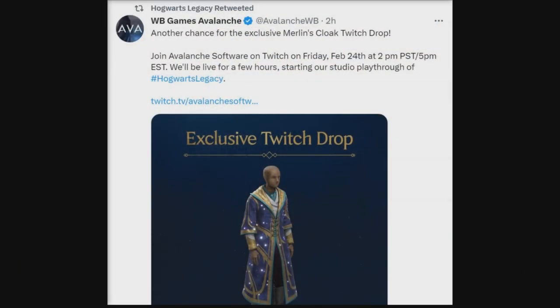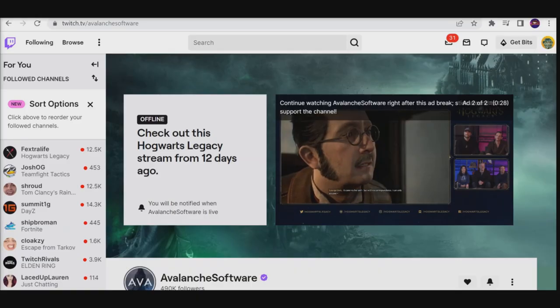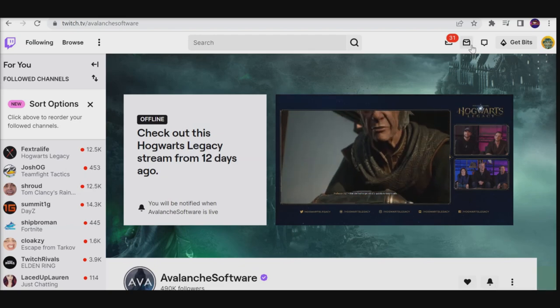It's a Twitch drop that has only dropped a few times and it can only be acquired if you're watching the exclusive stream. It's going to pop off once again on Friday the 24th at 2pm Pacific time and only for a few hours. You only need to watch for 30 minutes in order to get this, so it's not going to take you that long to bag this.